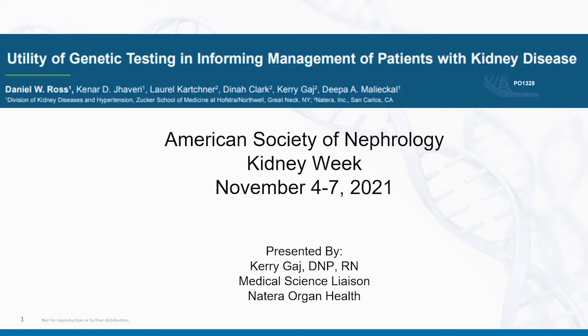Hi there, my name is Keri Gage. I'm a Medical Science Liaison for the Natera Oregon Health Team. I'm here today to detail to you a poster titled, Utility of Genetic Testing and Informing Management of Patients with Kidney Disease. This is a poster that was accepted for presentation at the American Society of Nephrology's Kidney Week in November of 2021.